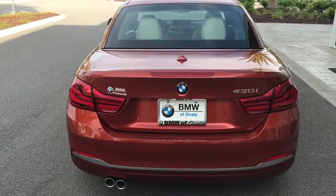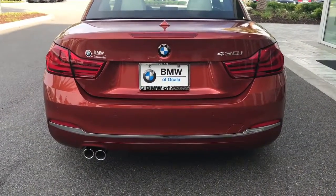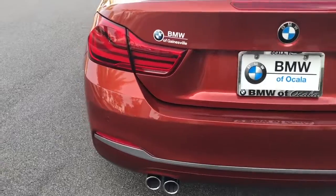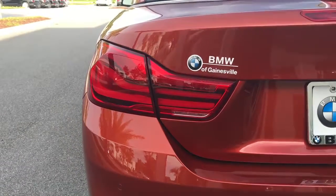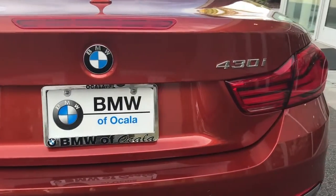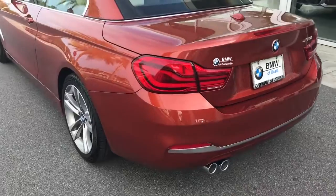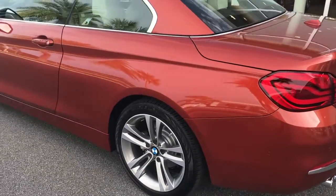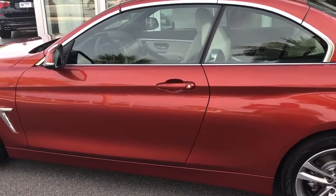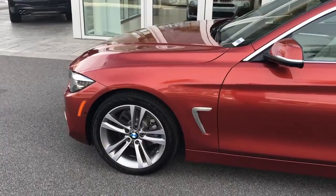Coming around to the back, you can notice the difference in the new tail lights — really, really nice. And then the chrome trim there on the bottom, part of that luxury package, is a nice little touch. Those are really, really nice upgraded tail lights. The video does not do this vehicle justice as far as the color — this is absolutely gorgeous and looks really good with the lines on this car. It's a very luxurious-looking vehicle.